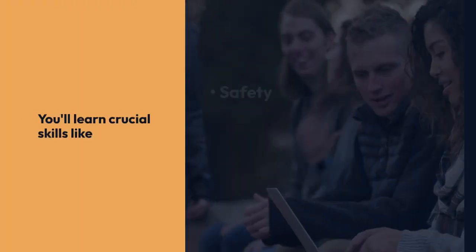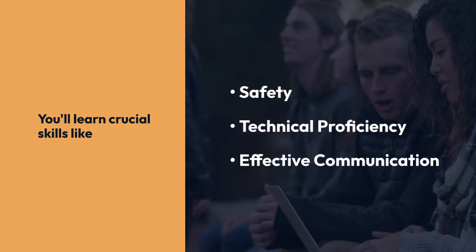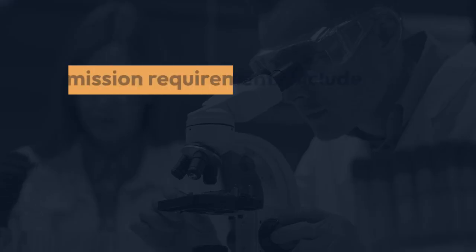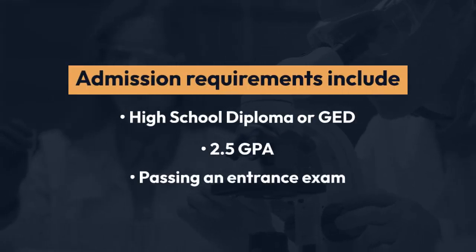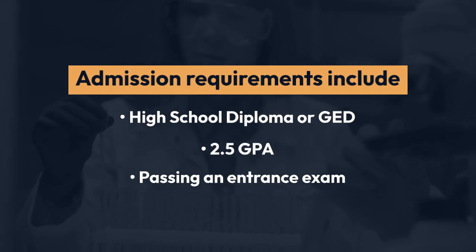In Moorpark College's ADN program, you'll learn crucial skills like safety, technical proficiency, and effective communication. Admission requirements include a high school diploma or GED, a 2.5 GPA, and passing an entrance exam.